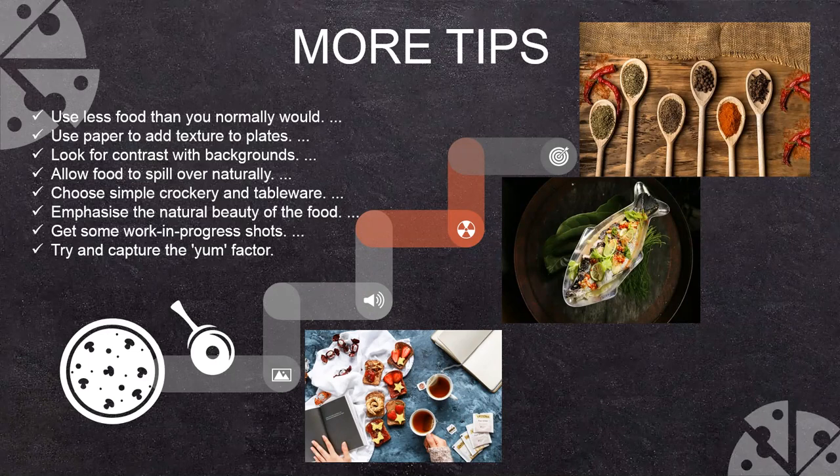Choose simple crockery and tableware — as you can see in the spice photographs, just a wooden spoon looks very fantastic and elegant. Get some work-in-progress shots — for example, in the bottom picture there is a cake, a tea bag, and tea. Somebody is ready for afternoon tea, reading a book with a tea bag just placed in hot water. That is a work-in-progress shoot. Try to capture the yummy factor — you have a yummy cake with strawberries on it. These are extra tips for food styling.